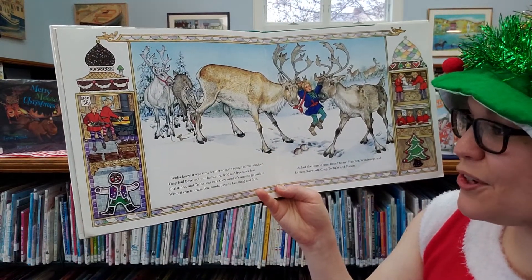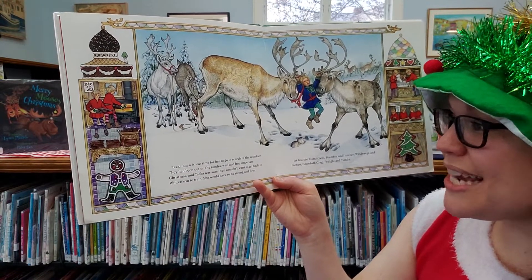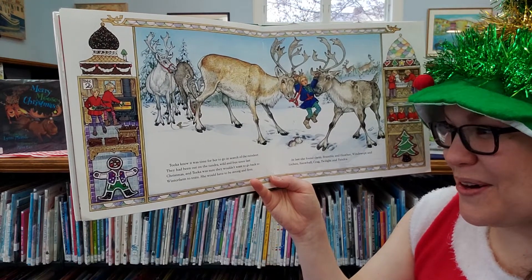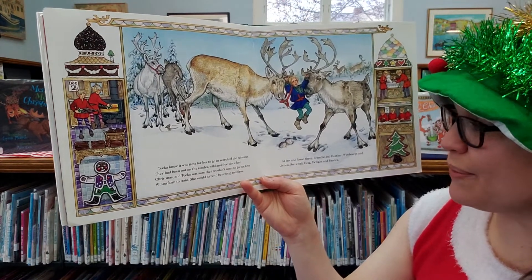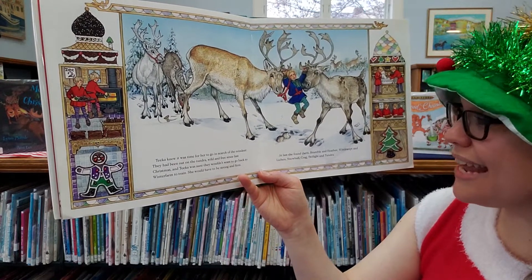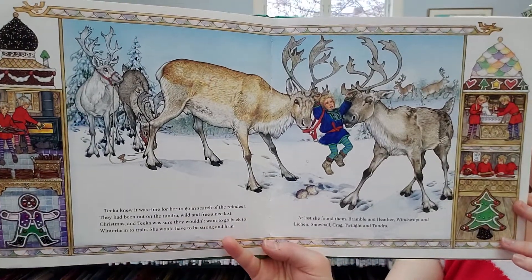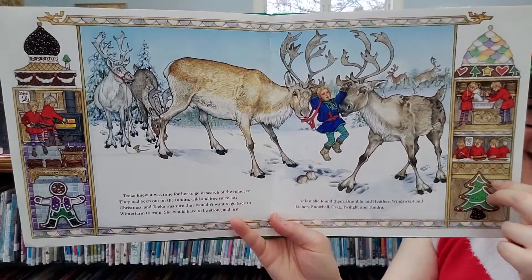Tika knew it was time for her to go in search of the reindeer. They had been out on the tundra wild and free since last Christmas and Tika was sure they would not want to come back to Winter Farm to train. She would have to be strong and firm. At last she found them: Bramble and Heather, Windswept and Lichen, Snowball and Craig, Twilight and Tundra. Here they are! And while we're on the sides we can still see the elves working away.